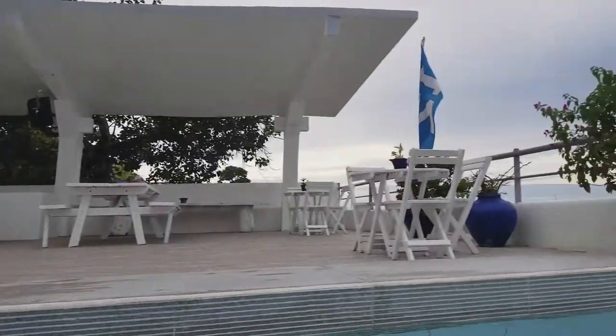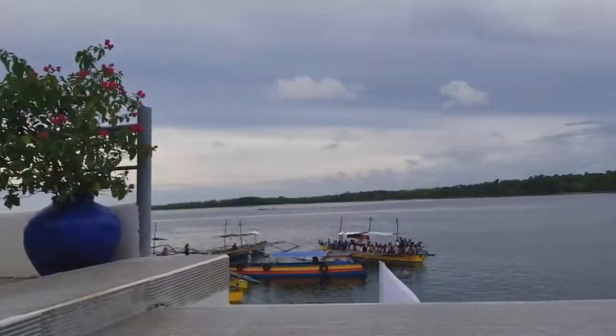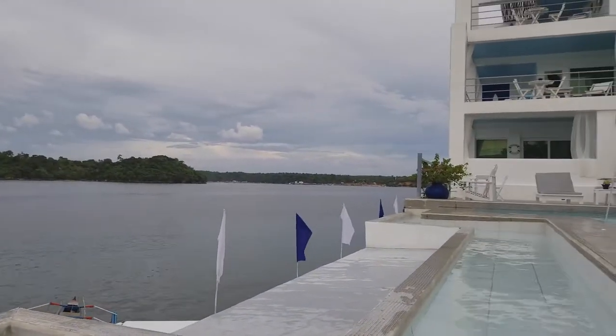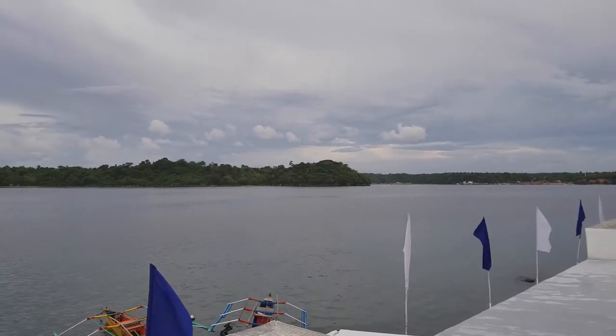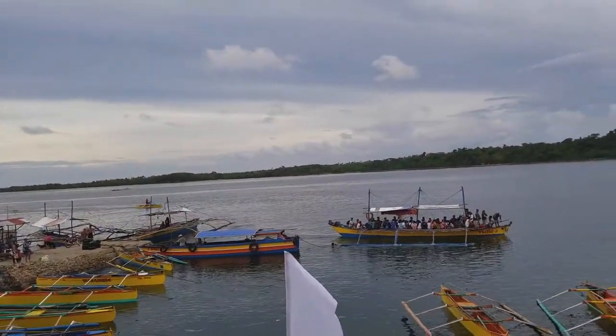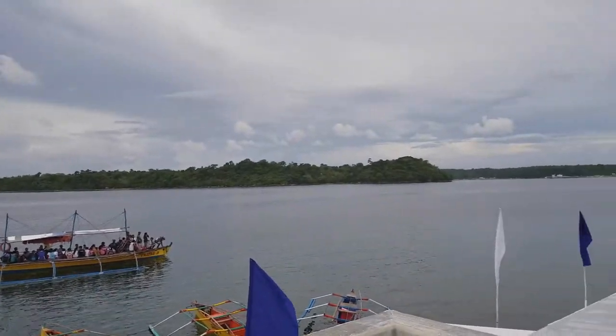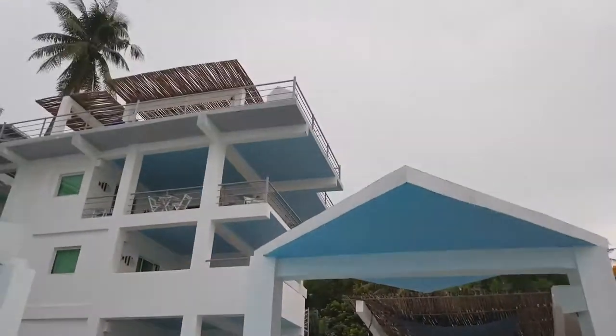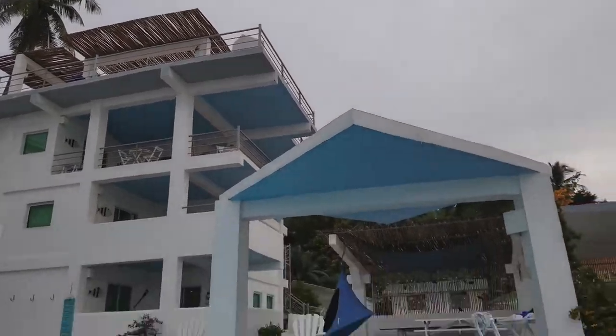There's a little bar over there, just enjoying the view. There's a little commuter boat that takes you to the other island. We're going to go up there later on — there's another infinity pool up there.